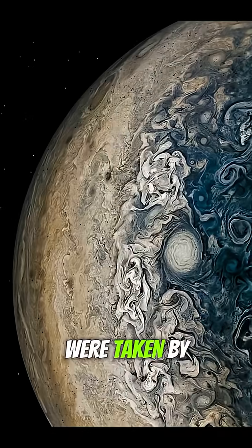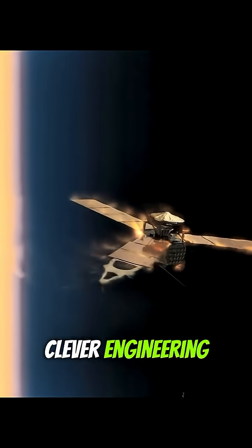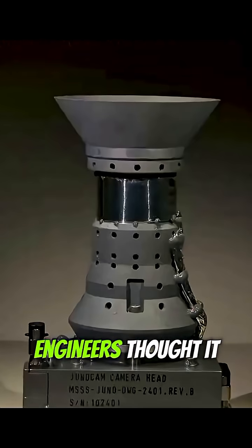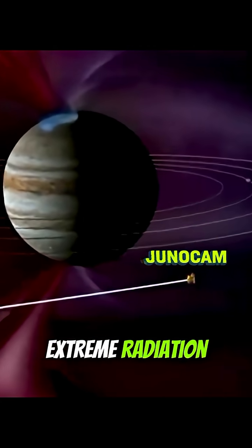These incredible pictures of Jupiter were taken by a little spacecraft that was recently saved by some clever engineering. In 2011, NASA launched the Juno spacecraft to study Jupiter. Originally, engineers thought it would survive just eight orbits because of Jupiter's extreme radiation.